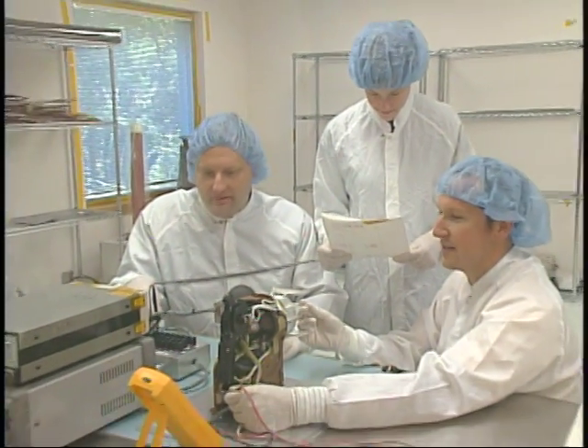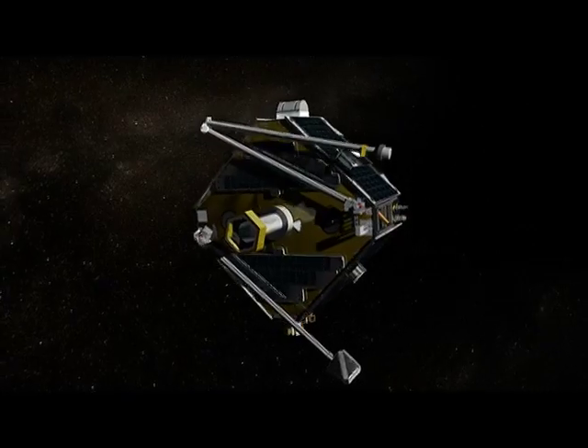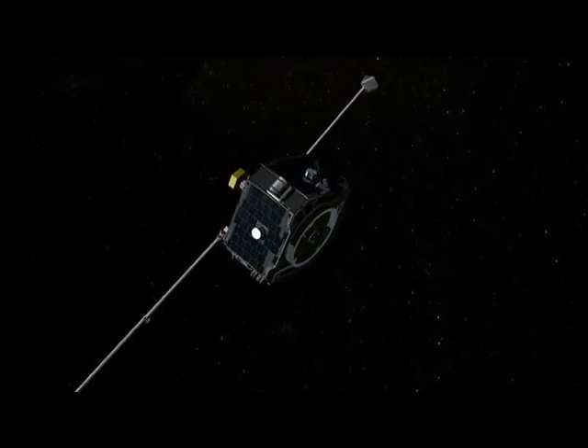Everybody says you can't get five spacecraft done in that span of time, and we did it anyway. We weren't making hot rods — we were making Tauruses, we were making Volkswagens. We knew what we needed, what they needed to be able to do, and so we built that in early, and we built them so that they were easy to manufacture, easy to put together, and easy to test. Themis has been challenging because we have five spacecraft to build. It's important that they all measure basically the same magnetic fields and electric fields and particles.